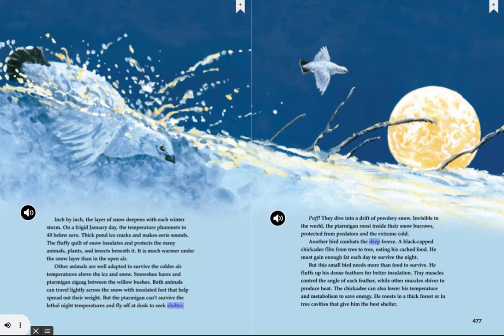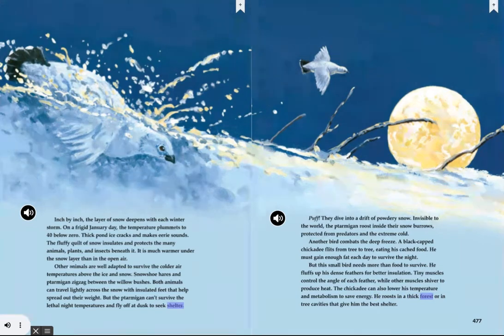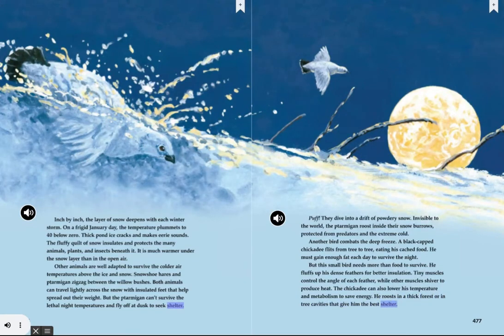Another bird combats the deep freeze. A black-capped chickadee flits from tree to tree, eating his cached food. He must gain enough fat each day to survive the night. But this small bird needs more than food to survive. He fluffs up his dense feathers for better insulation. Tiny muscles control the angle of each feather, while other muscles shiver to produce heat. The chickadee can also lower his temperature and metabolism to save energy. He roosts in a thick forest or in tree cavities that give him the best shelter.